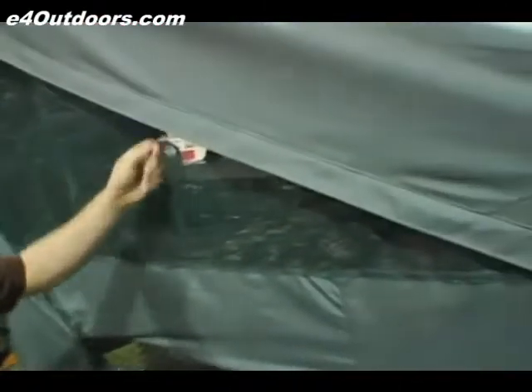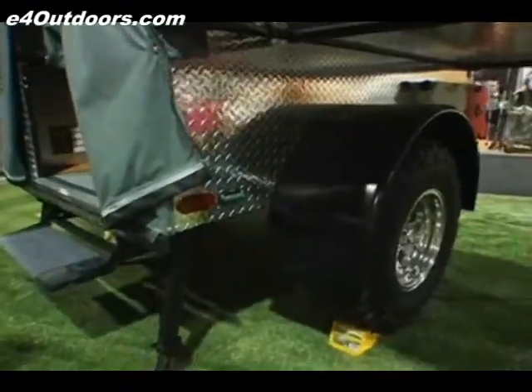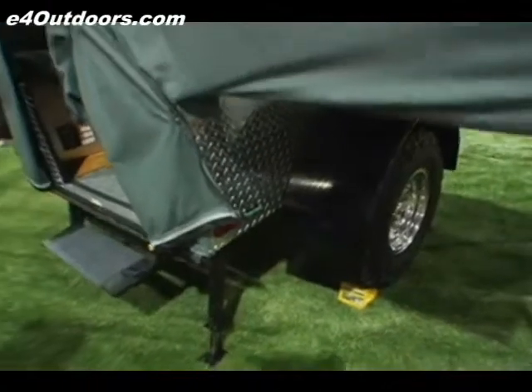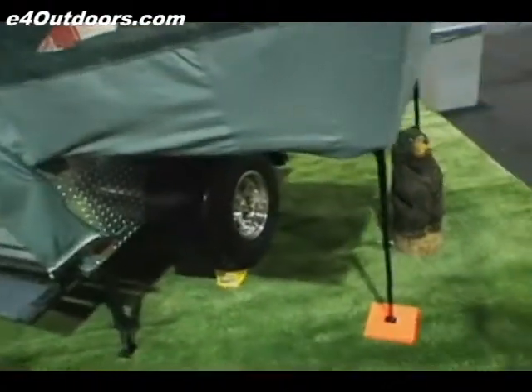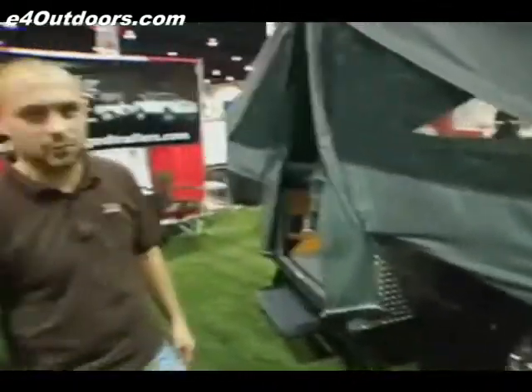We're using very high quality tent material. We have very solid construction, something that's going to last through the years and be able to be used in very uneven terrain, be able to level it out, and it has very minimal impact to the ground when you set it up and you leave.